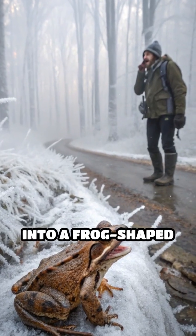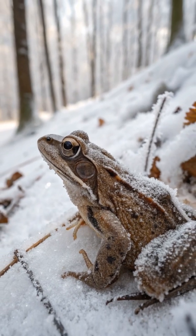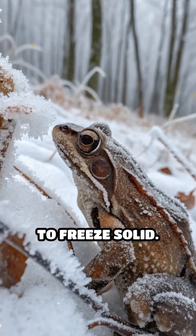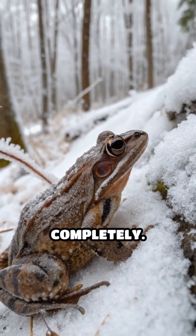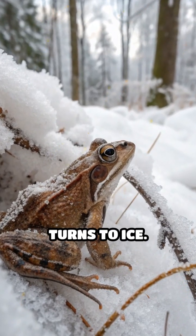Imagine surviving winter by turning into a frog-shaped ice cube. This is exactly what the wood frog does. When temperatures drop below freezing, the wood frog's body begins to freeze solid. Its heart stops beating, and it stops breathing completely. Remarkably, up to 70% of the water in its body turns to ice.